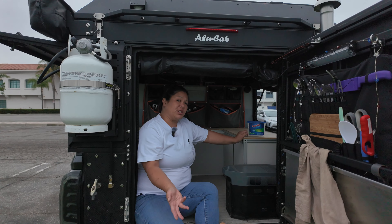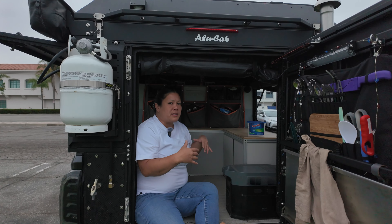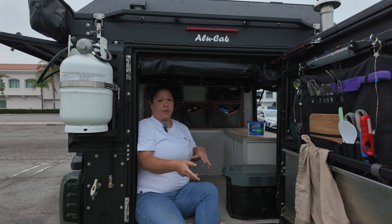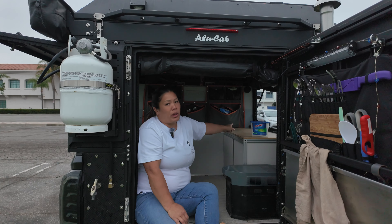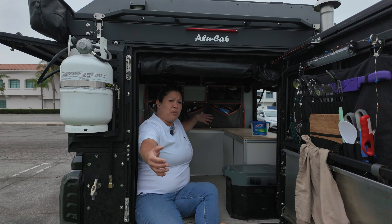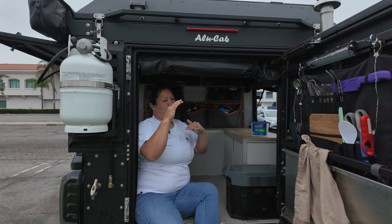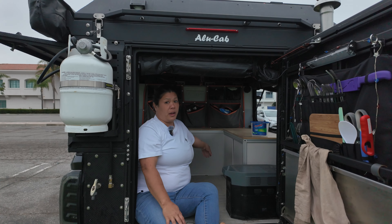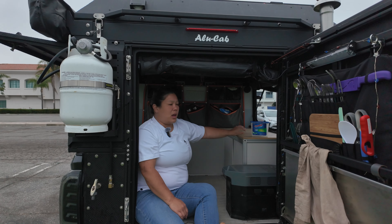Some of the equipment we use: this is a Zarges box, the K470. It's our storage bin for camp kitchen goods, and it's industrial-grade. It has a Goose Gear top plate so you can step on it when climbing in and out of the camper, since there's no built-in step. Zarges is known for high-quality aluminum boxes — great for gear, camera equipment, high-end items, or your camp kitchen. Link is below if you're interested.